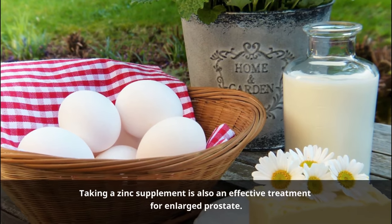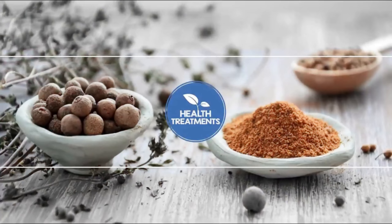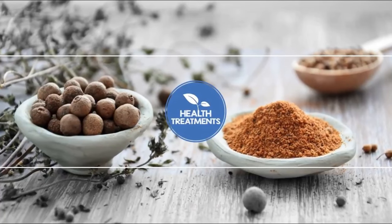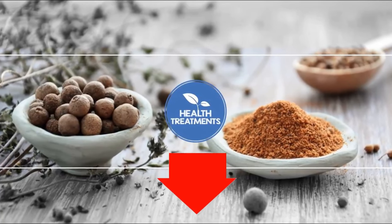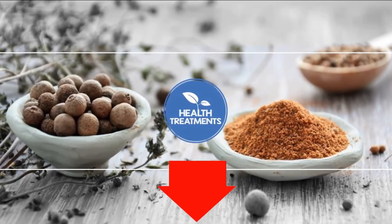We hope that this video about the best home remedies for prostate enlargement problems will help you find the best solution to treat enlarged prostate fast, naturally, and effectively. However, the video is solely for informational purposes, so you need to get advice from your doctor before applying any home remedy. If you are looking for natural remedies for prostate enlargement, please check out the link in the description below. Thank you for watching.